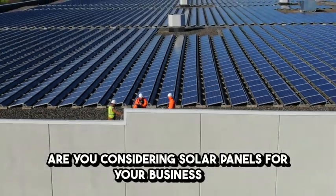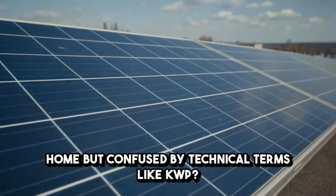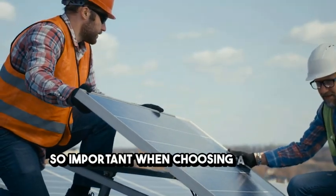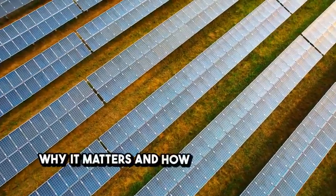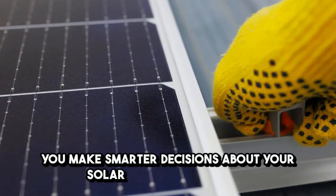Are you considering solar panels for your business or home but confused by technical terms like KWP? You're not alone. What exactly is KWP and why is it so important when choosing a solar panel system? In this video, we'll break down what KWP means, why it matters, and how understanding it can help you make smarter decisions about your solar energy investment.